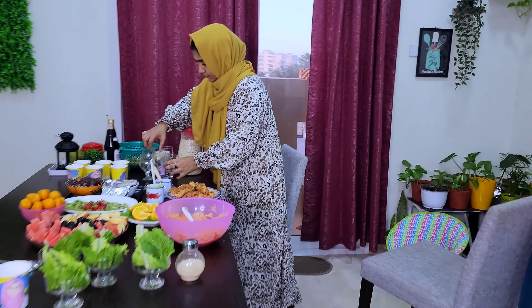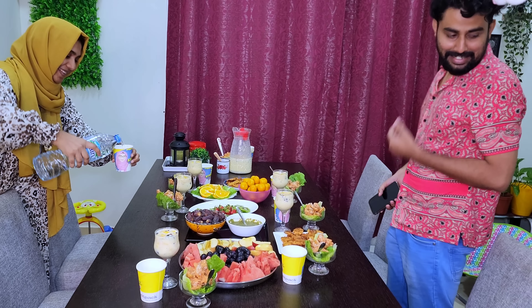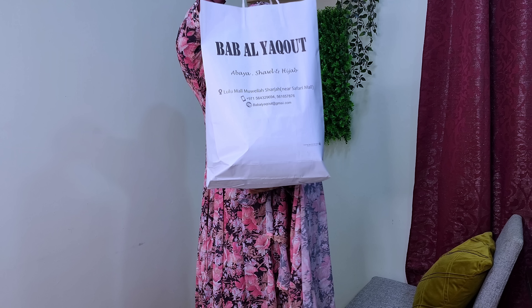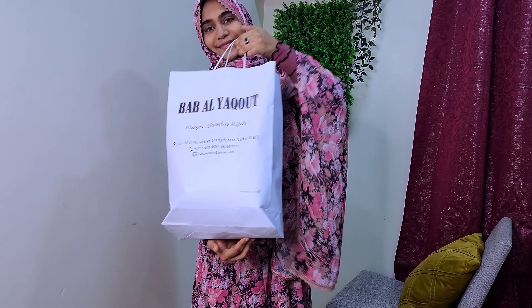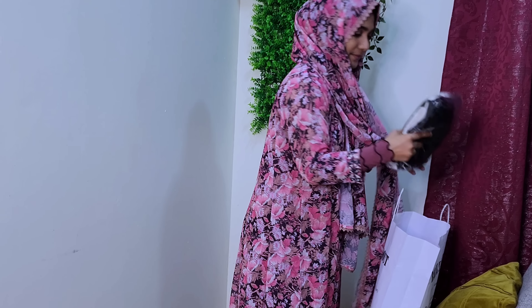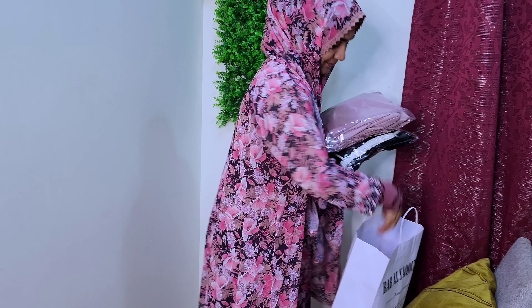I am going to show you a new unboxing video. If you like this video, please like that. Let me show you a vlog. I am going to show you an unboxing video and a new gift in the BABL shop. I am going to show you a review video and a new shop.